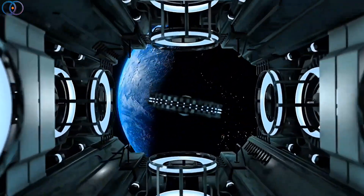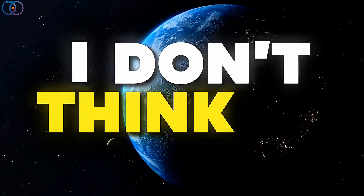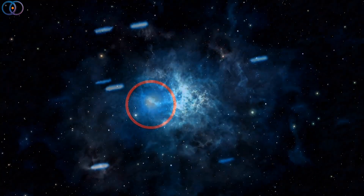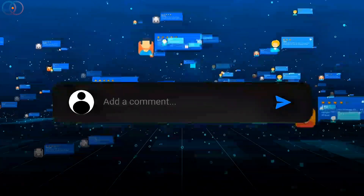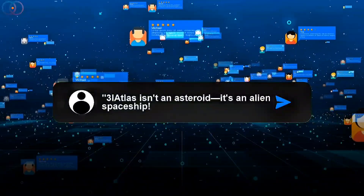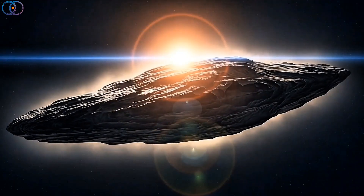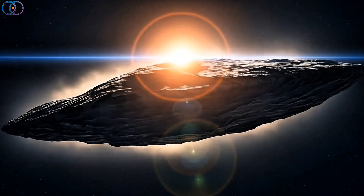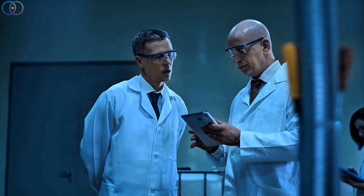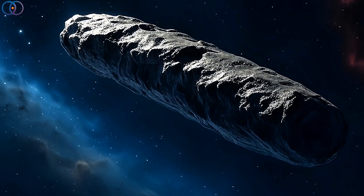Are we being invaded by aliens? Are they coming here to help us, or maybe to harvest us for food? Honestly, I don't think so. Today we're talking about Asteroid 3i Atlas. And while some people online are calling it an alien spaceship in disguise, the truth is a lot more interesting and a lot more natural. Scientists just didn't expect what this space rock is made of, and when things surprise scientists, it doesn't mean aliens — it usually just means we still have a lot to learn.